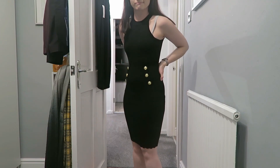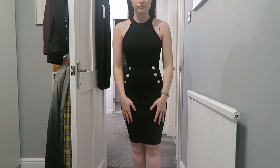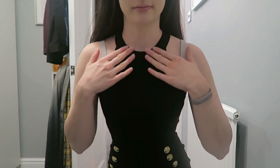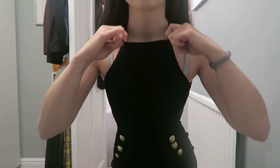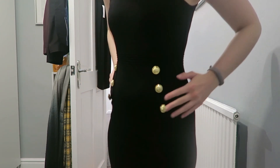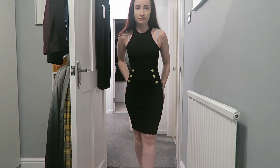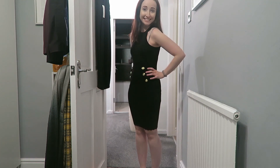The next one I tried on was another Lipsy dress - you might have cottoned onto the theme here. I was thinking of this as more of a work dress - it's kind of black bodycon with little gold button detailing on the front, although there are no pockets. It's a really good length, coming just below the knee. When I pulled this out of the bag I thought if I saw it in a shop I might not have gone for it, but when I tried it on I thought it looked really good. That dress was £24.